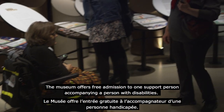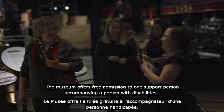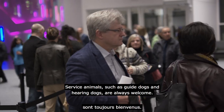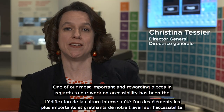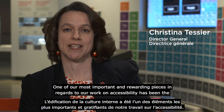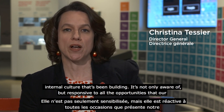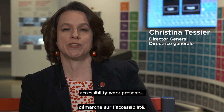The museum offers free admission to one support person accompanying a person with disabilities. Service animals, such as guide dogs and hearing dogs, are always welcome. One of our most important and rewarding pieces in regards to our work on accessibility has been the internal culture that's been building — one that's not only aware of but responsive to all the opportunities that our accessibility work presents.